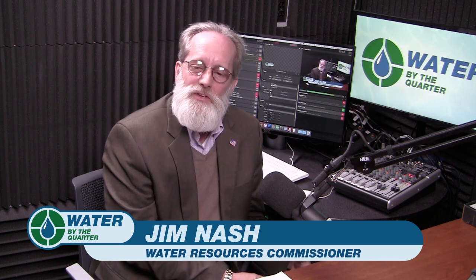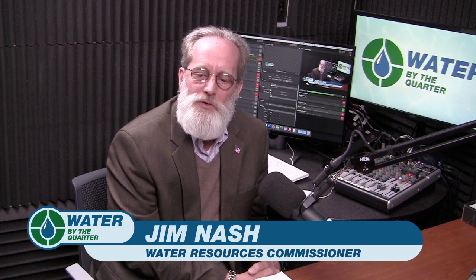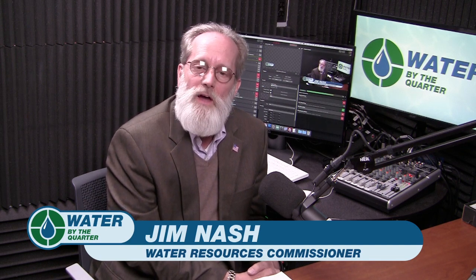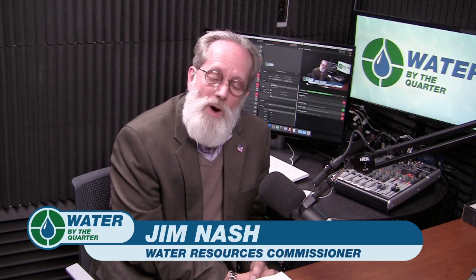In this show, we're trying to inform the public, educate them about what our water systems are, what they do, how often we have to work on them, and all the things surrounding them. So today, I'm going to be talking about our Oakland County combined sewer systems.